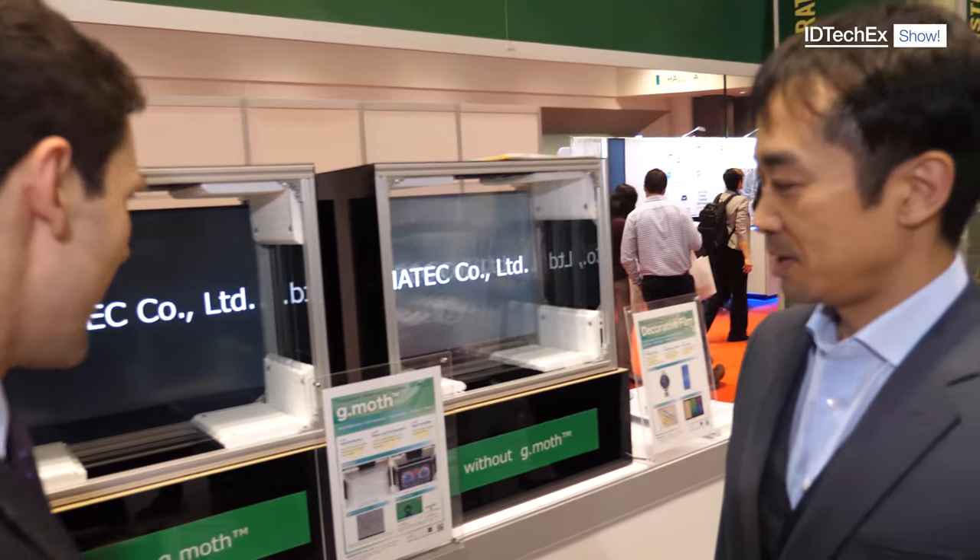Thank you very much for your time and the presentation. We've got a lot of excellent products here on display. How have you been finding the IDTechEx show? Has Demonstration Street been useful to you? Yes, very useful. Fantastic — thank you very much, and best of luck with all the products and the display in the future. Thank you.